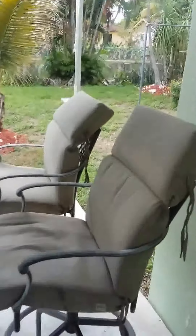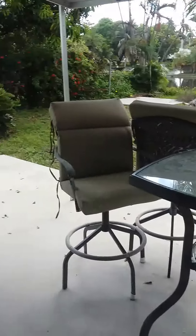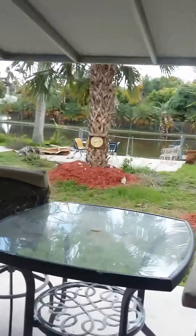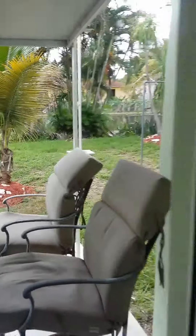Here you have a carport, here you have your backyard, and there are mirrors.